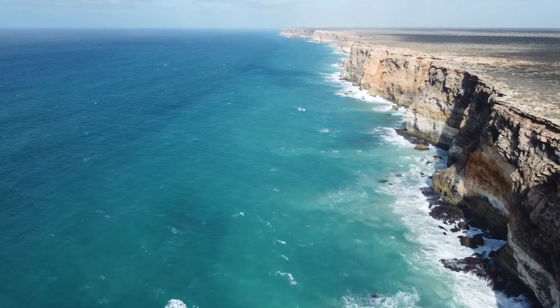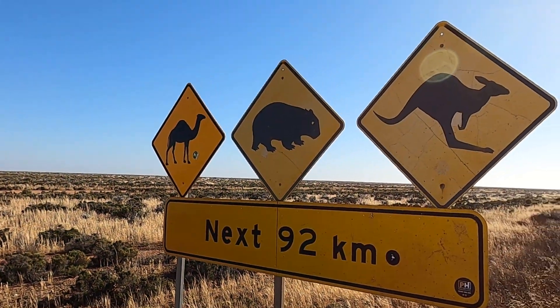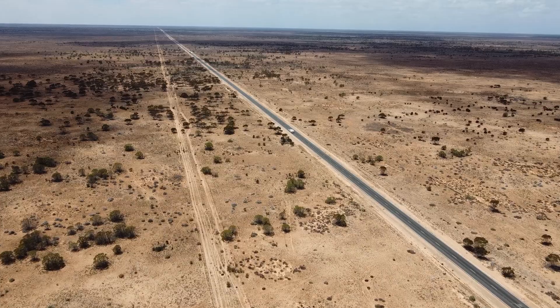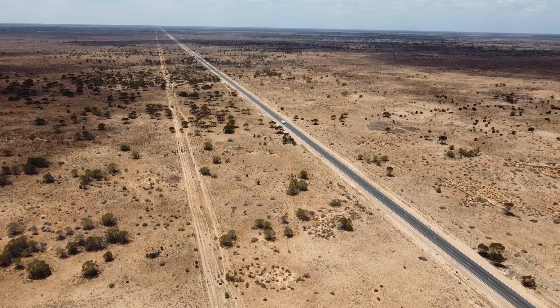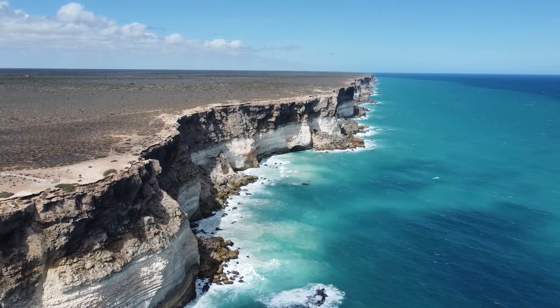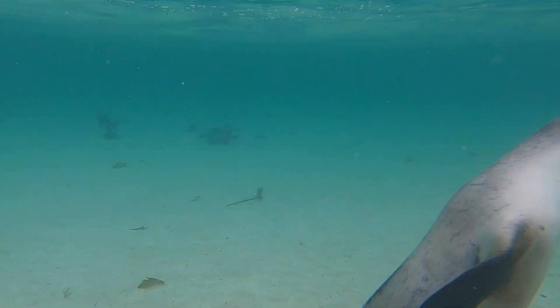Known in the local indigenous language as Bunda Cliffs, these dramatic limestone cliffs begin where the vast, arid Nullarbor Plain abruptly ends. Here they plunge into the ocean below.